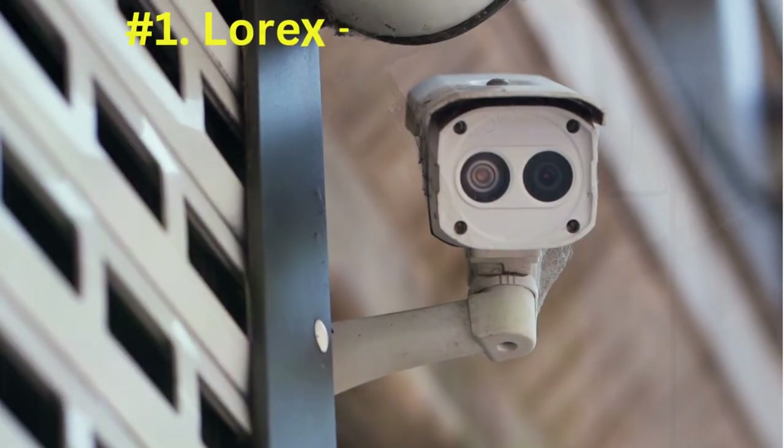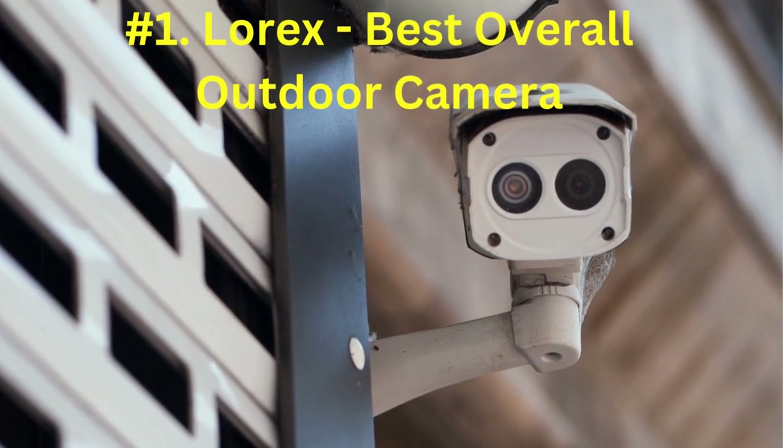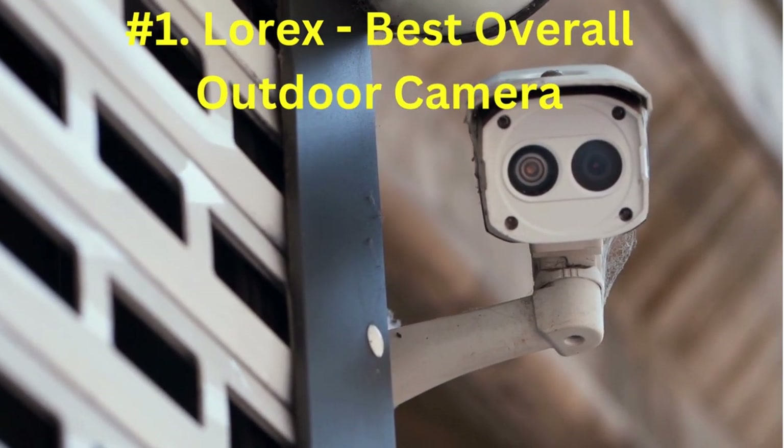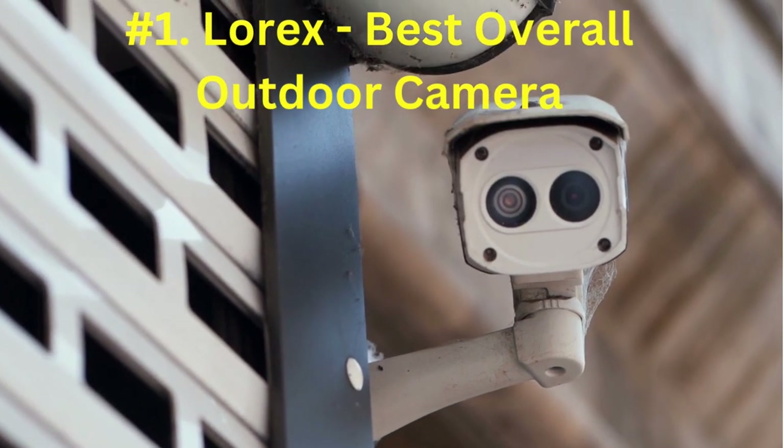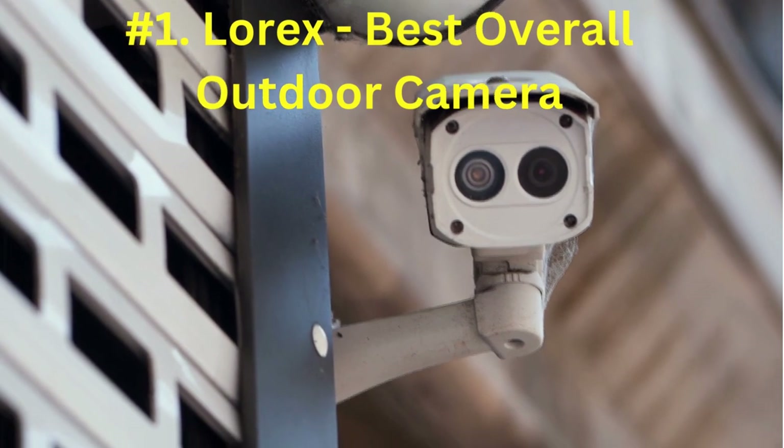Number 1: Lorex, best overall outdoor cam. Lorex technology had cameras that were as good as leading outdoor internet security cameras. They were even stronger and durable. Some of them were even vandal-proof. The prices were even cheaper than for other companies.